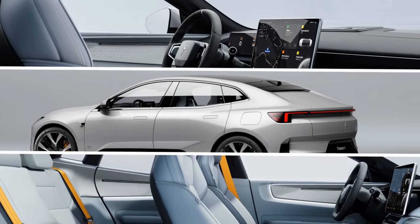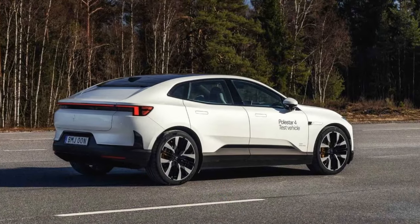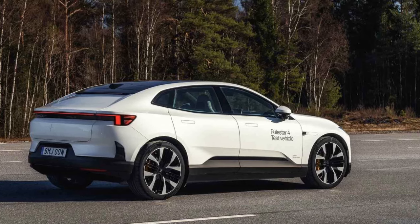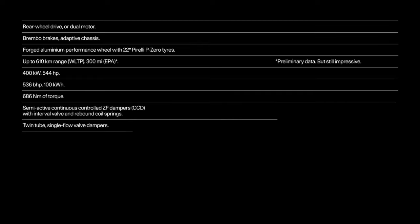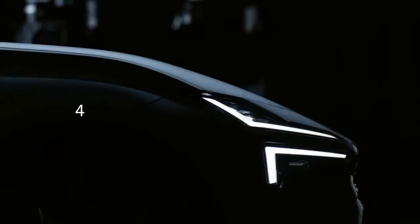The headroom improvement seems minimal, and the top of this 5'11" author's head still touched the headliner. The field of view is wider than a traditional mirror and adjusts slightly when turning or reversing, but the benefit isn't as revolutionary as Polestar suggests. Nevertheless, the display is clear and reduces flicker from LED headlights behind.